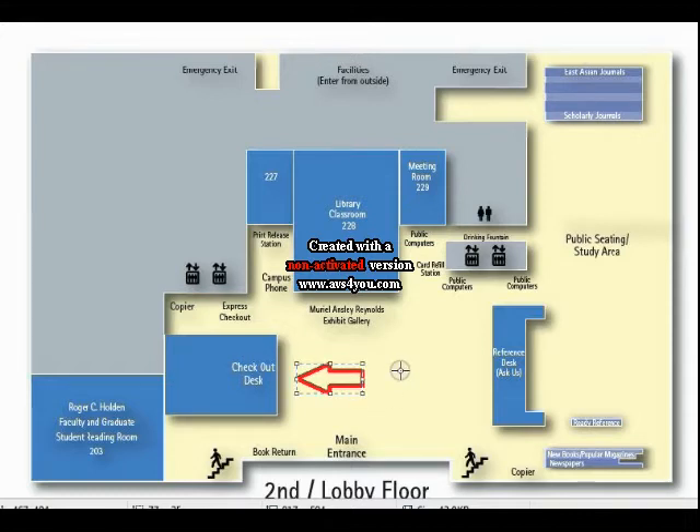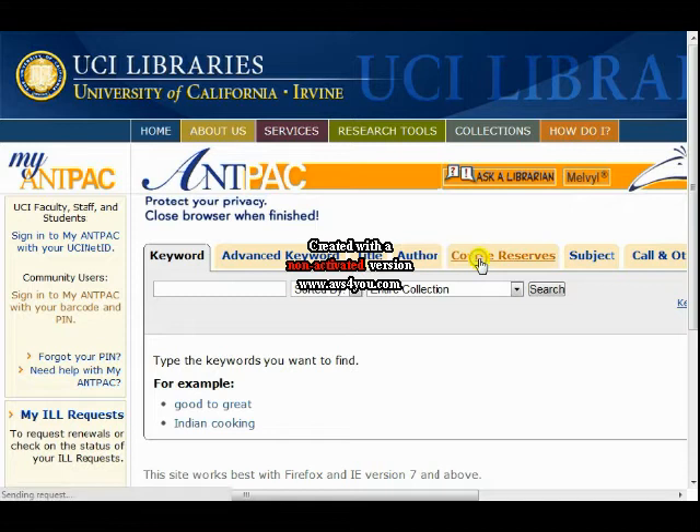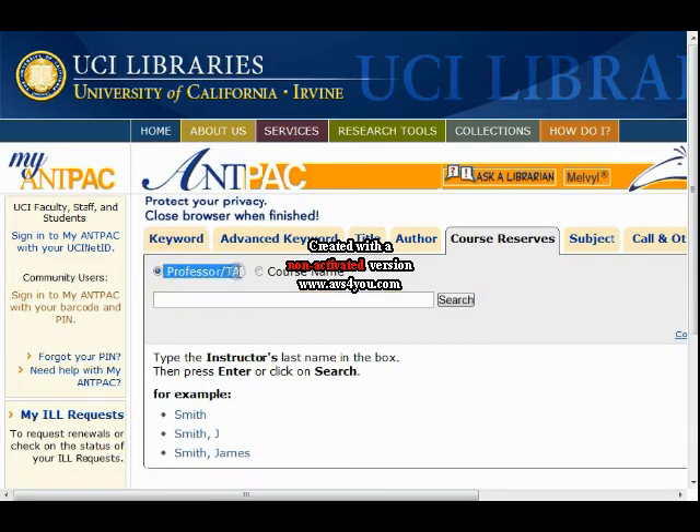These are textbooks your professors will place a hold on, so that students can have access to them for hours at a time. To get any book, including reserves, you need its call number. This is where the UCI Libraries homepage comes in.